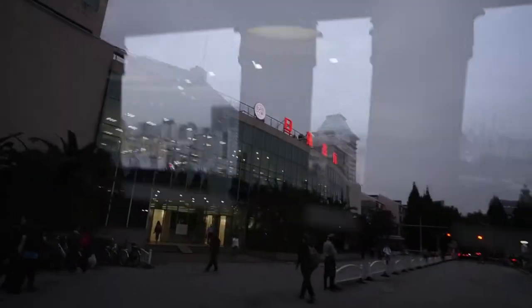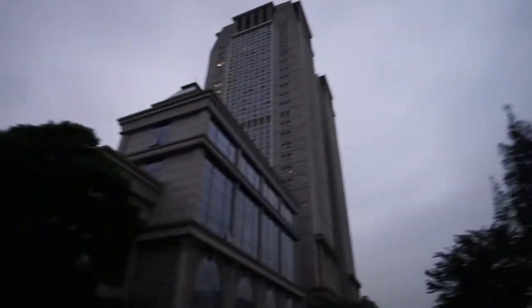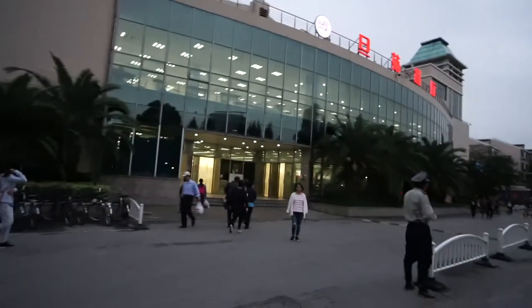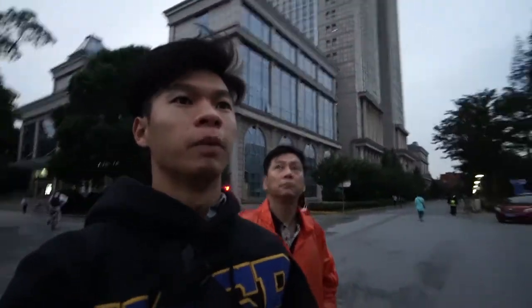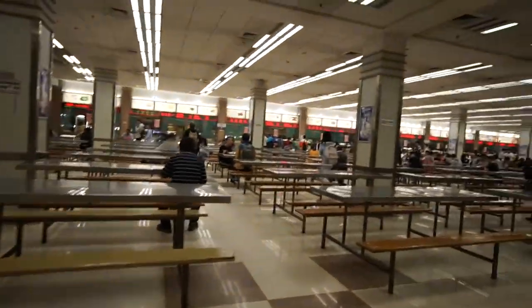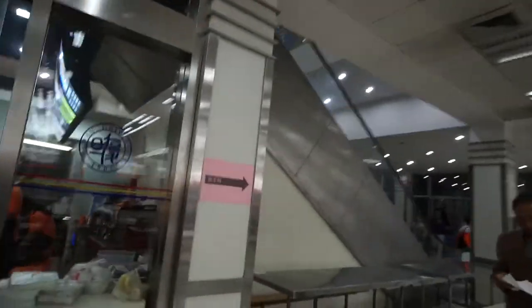So this is the east canteen, right next to the east tower of Guanghua. This one is very nice but it's a little bit more pricey — and by pricey I mean like 15 to 18 kuai. There's even a really nice bakery and cafe right here if you want to just grab something on the go.